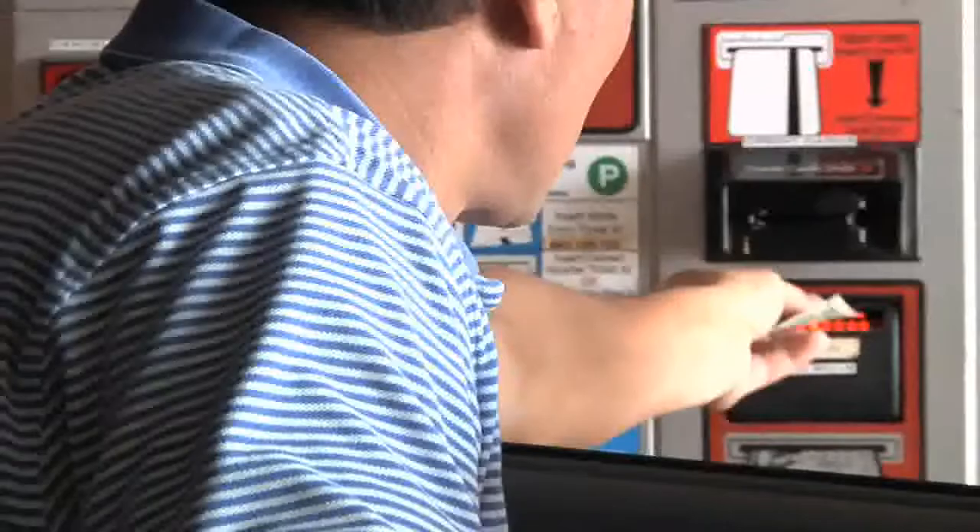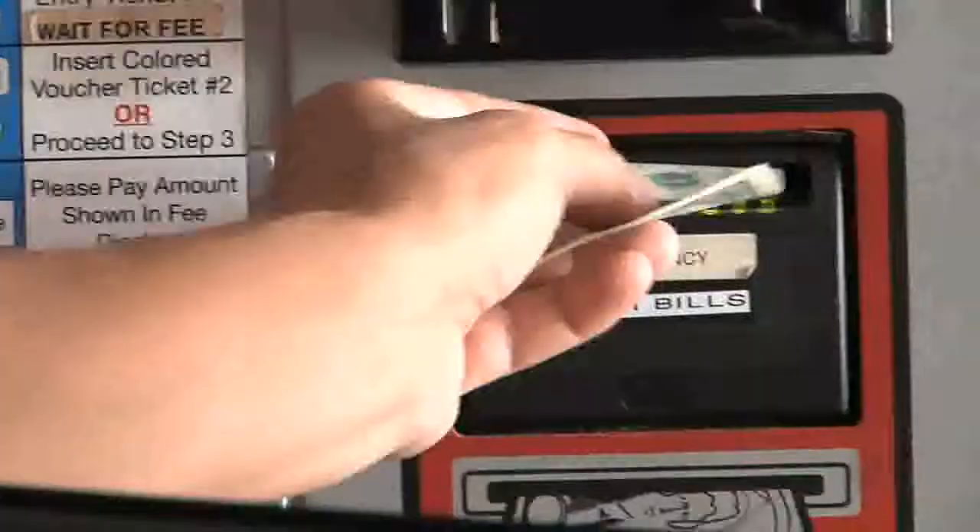You can pay with cash. $20 bills and lower are accepted, as well as all coins except pennies.